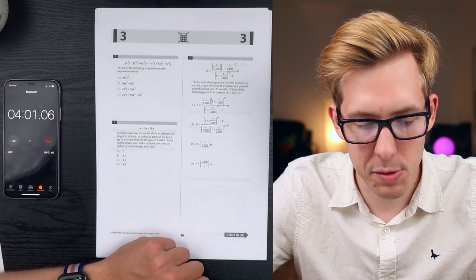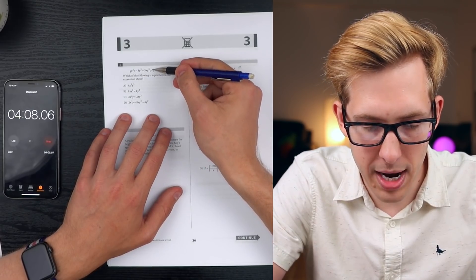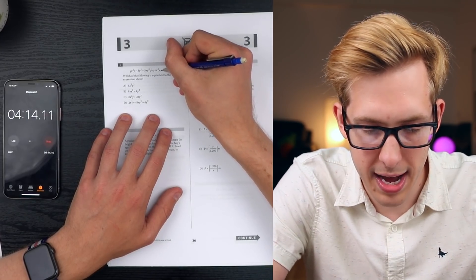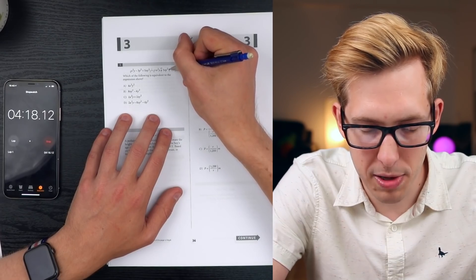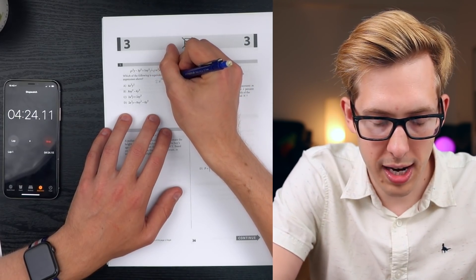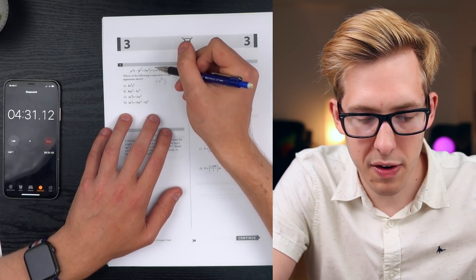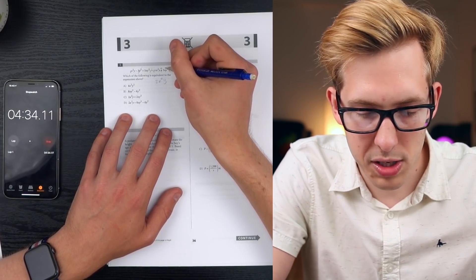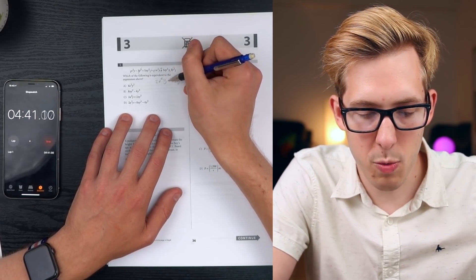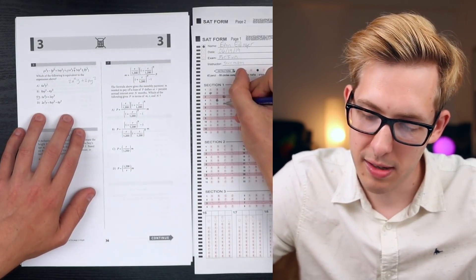Which of the following is equivalent to the expression above? We have some polynomial expansion: x squared y minus... doing some zap-zap sign flipping here. Two negatives make a plus. x squared y plus x squared y is 2x squared y; the minus 3y squared and plus 3y squared cancel out. Then we have plus 5xy squared minus 3xy squared, which is plus 2xy squared. So the answer is 2x squared y plus 2xy squared - that is C.